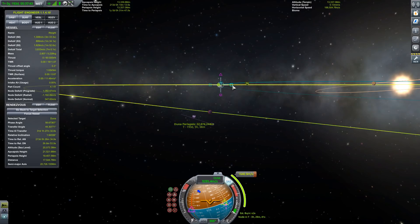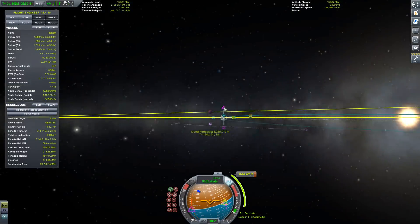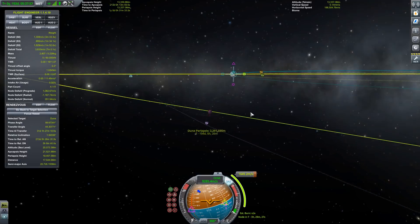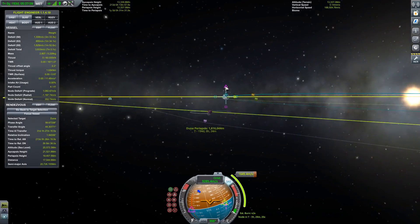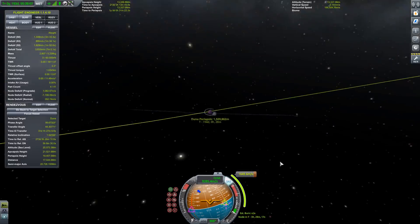Here is an example of a maneuver in Kerbal Space Program. The spacecraft is sitting in a Kerbin-like orbit, the same distance from the sun, but it is not in orbit around Kerbin. I can adjust my maneuver node — I can adjust three vectors: the prograde, radial, and normal. This will let me define an impulse using the rocket engines that will carry it into an orbit that will eventually intersect this planet.